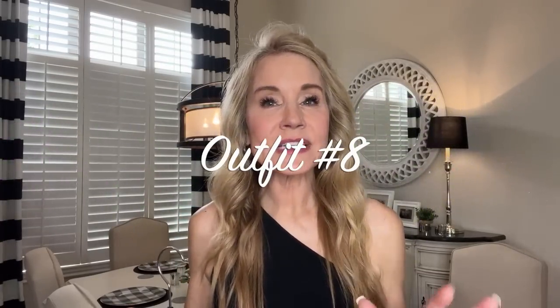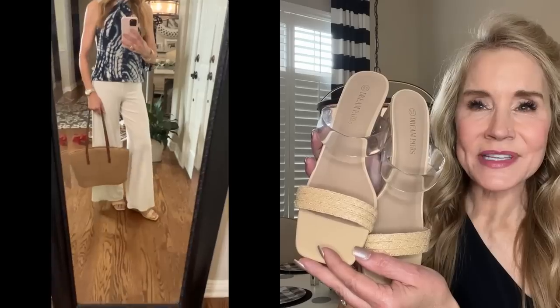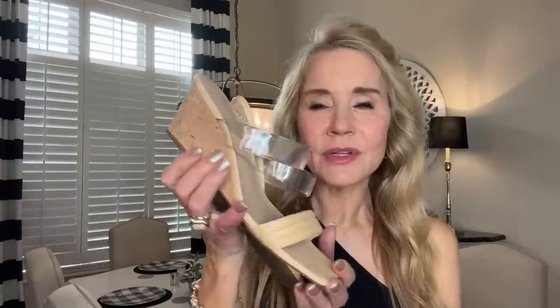Outfit eight in our travel capsule wardrobe features again that Grecian blue swirly top, paired with gorgeous Grecian palazzo pants in a beautiful ivory fabric — wide palazzo pants. I have them paired with the Dream Pairs rattan and clear plastic strap sandals with cork wedges — super comfortable and they go beautifully with those palazzo pants.